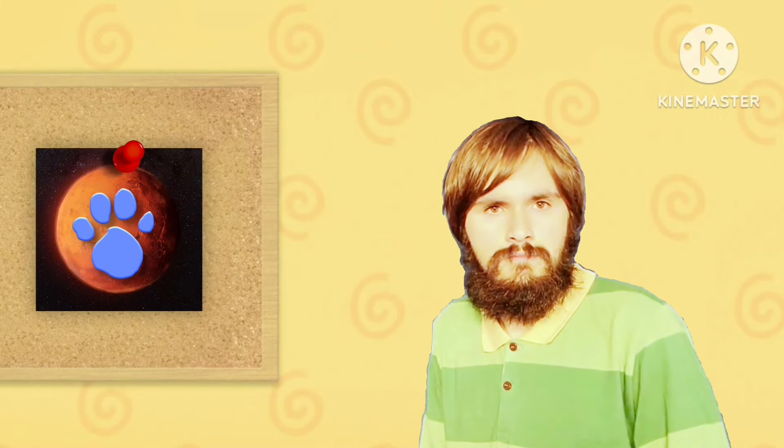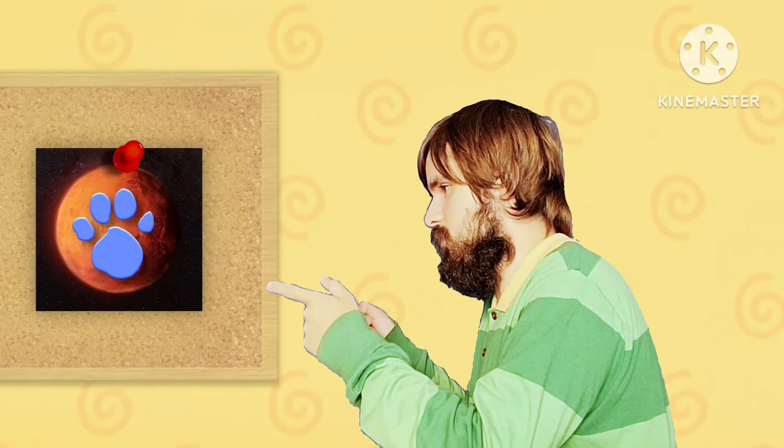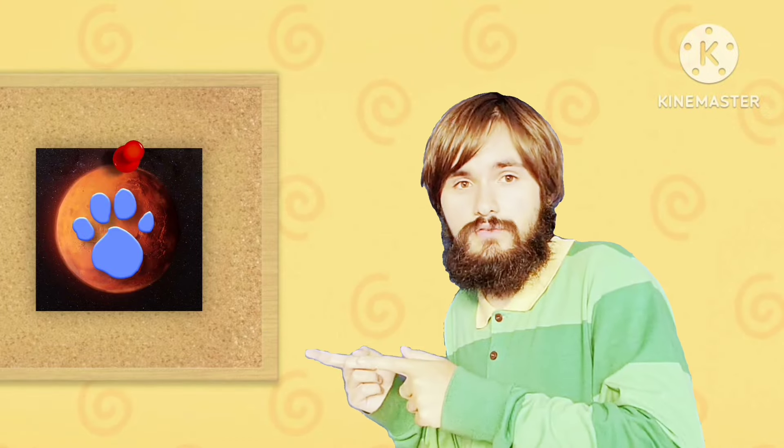A clue! A clue! Hm? You see a clue? Where? Right there! Oh yeah, it's right there on the bulletin board, and it's on this picture of Mars.